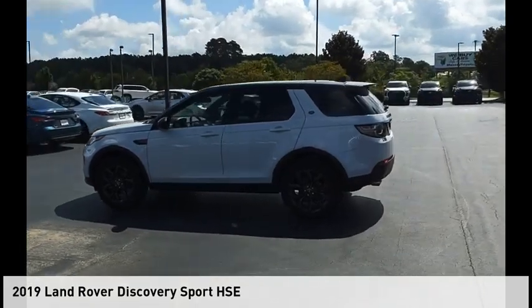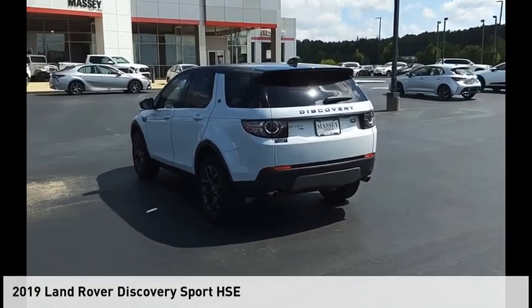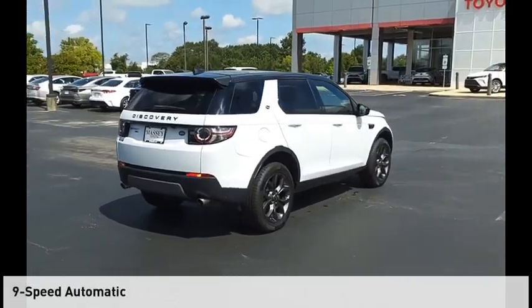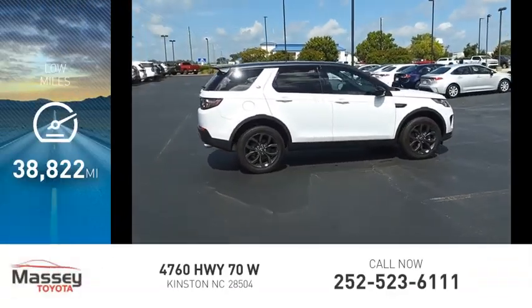You are going to love the 2019 Land Rover New Discovery Sport. This vehicle is powered by all-wheel drive with a 2.0 liter engine, and comes with a 9-speed automatic transmission. This vehicle has less than 40,000 miles.